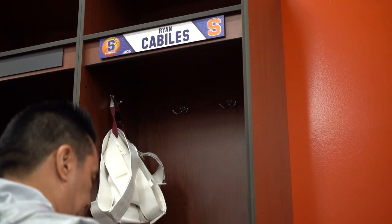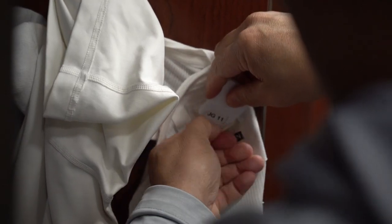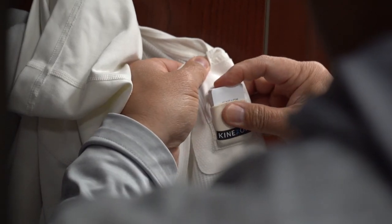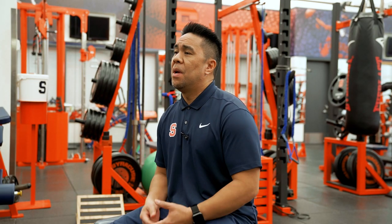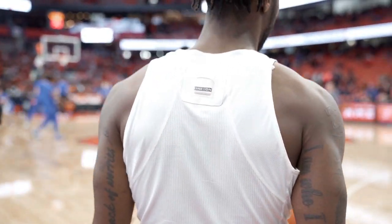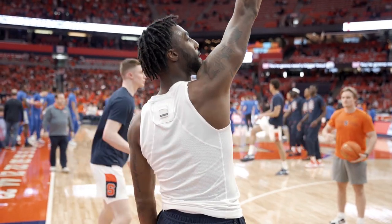There are a few technologies that we use here with our programs. One is the Kinexon chips, and those are basically GPS tracking devices to help manage the load for our student athletes — what they do on a day-to-day basis from practice to games. We'll take that information and try to decipher what we want to do from either a recovery standpoint or a training standpoint to help our student athletes.